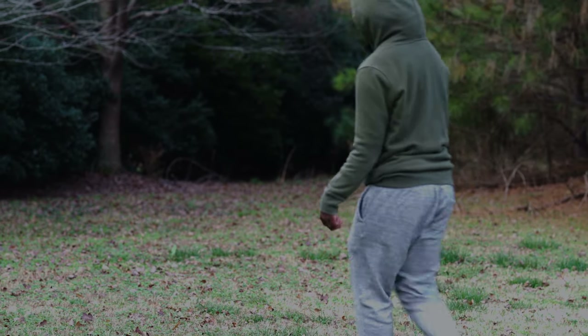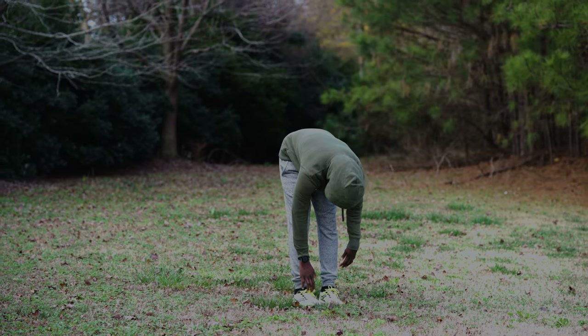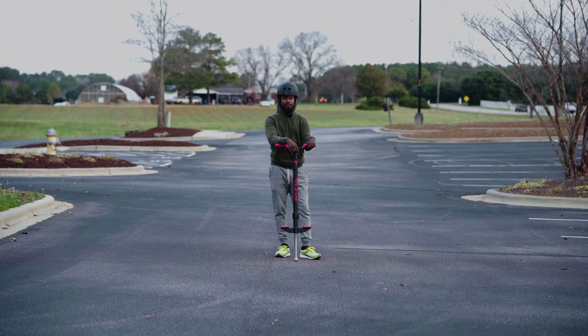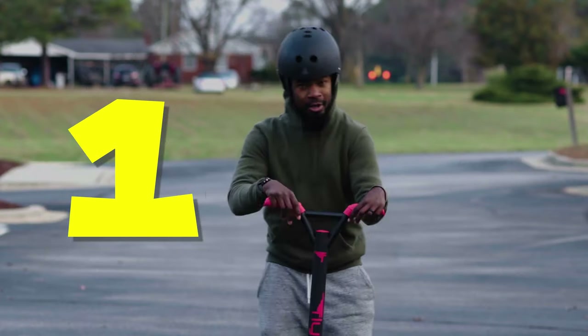But before I began, there was only one thing I had to do that any professional or amateur pogo stick athlete would do. Safety first, kids, because you never know what might happen. I don't have anyone to give me a countdown, so I guess I'm going to do it myself. The first official Pogo Stick parking lot 5K begins in three, two, one.